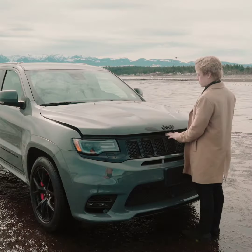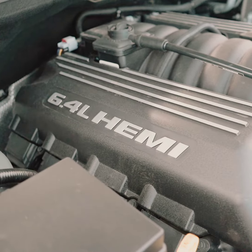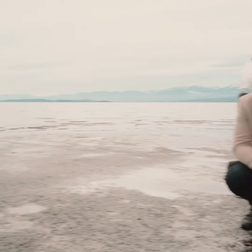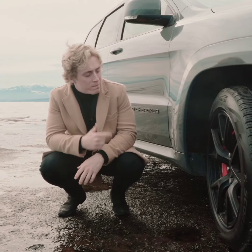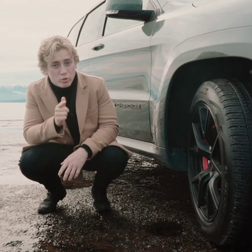What makes the SRT so unique is the 6.4 liter V8 pushing 475 horsepower. One thing you may recognize from my previous video are these big Brembo brakes. The only difference is these are going to let everybody know you drive an SRT.